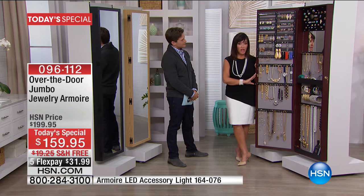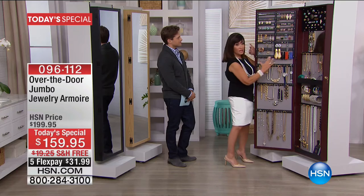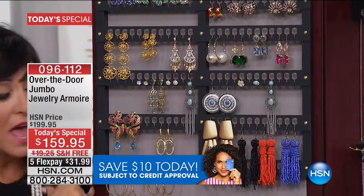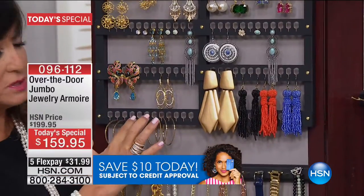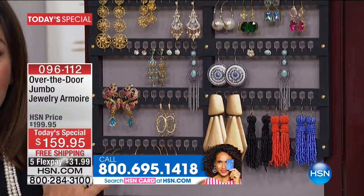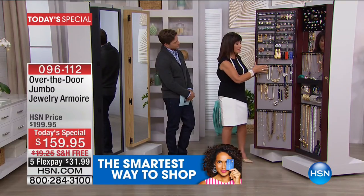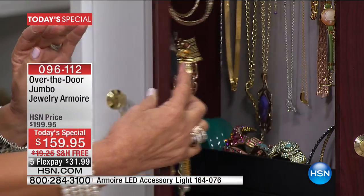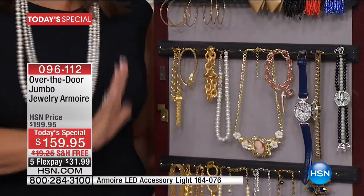If you are a jewelry aficionado or maven who loves shopping HSN for fabulous jewels, this is what you need. It will protect, display, and let you enjoy all those pieces gathered throughout your life. From the top: the earring section has 192 spaces — that's 96 pairs — and you can also put clip-ons on top to nearly double that. There are 14 solid brass hooks about an inch long, so you can double and triple hang and stack far more. These hooks truly adapt to your collection for watches, bracelets, and necklaces.